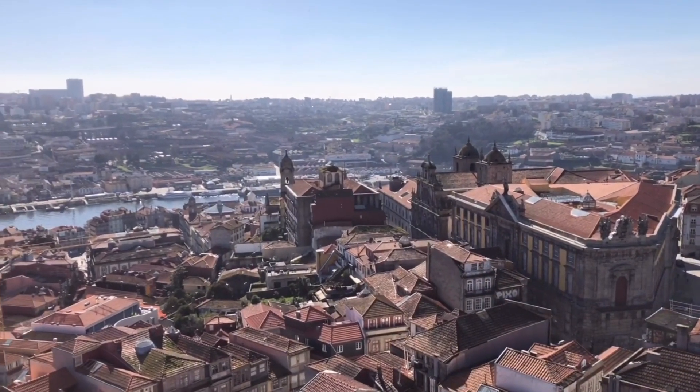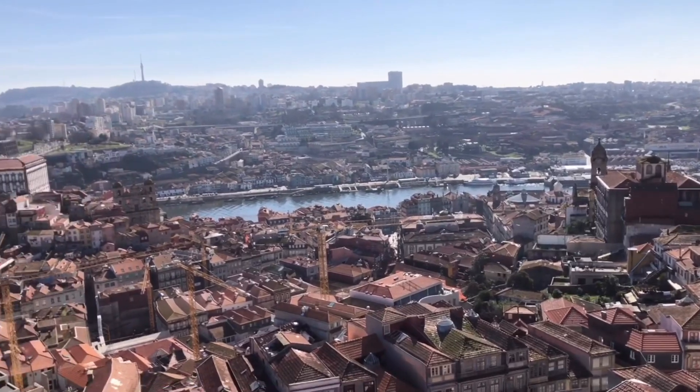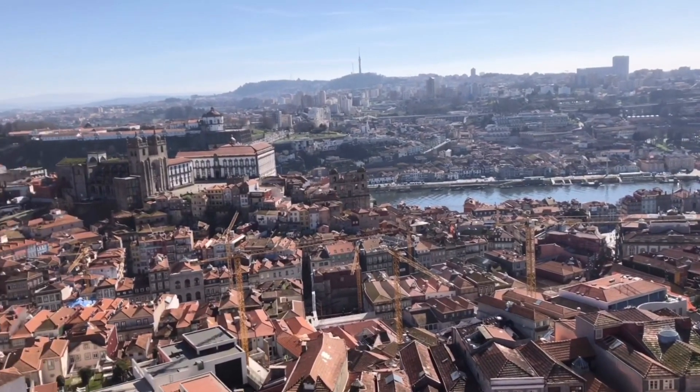Before Lisbon was the capital of Portugal, it was Porto who held the title. Porto covers a total area of 41 square kilometers, which is 16 square miles.